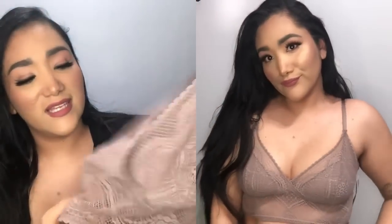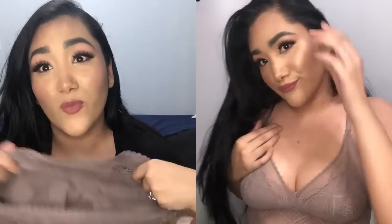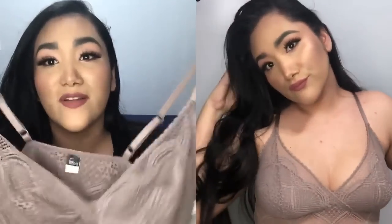Next up I got one of their Finesse Cami Bralettes in this taupe color. This bralette is so comfortable. It says on their website that it has a four-way stretch, meaning the material stretches in multiple directions. I really love the way it fits and feels. I think I'm gonna wear this one all the time during summer when it's really hot. I love the design and it has coverage where it matters — pretty much see-through everywhere except on the chest area.